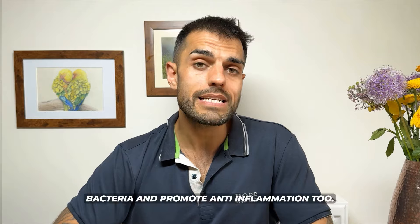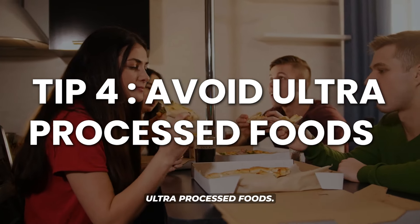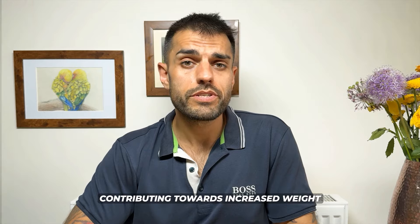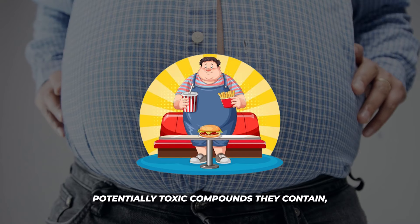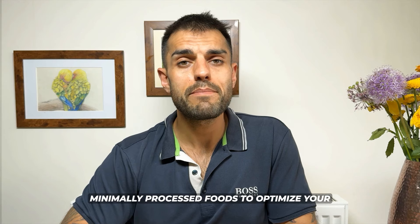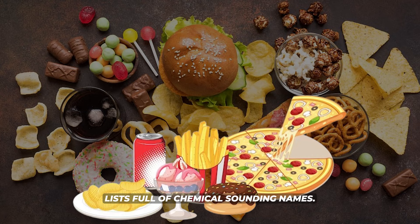Tip number four is to avoid ultra-processed foods. These foods are often high in calories, sugar, and unhealthy fats, contributing towards increased weight gain and inflammation, not to mention the range of potentially toxic compounds they contain which also contribute towards inflammation. Focus on eating minimally processed foods and avoid foods with long ingredients lists full of chemical-sounding names.